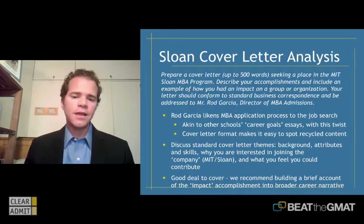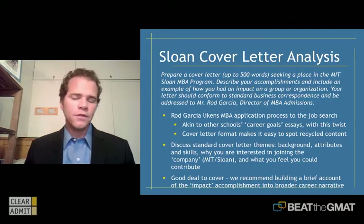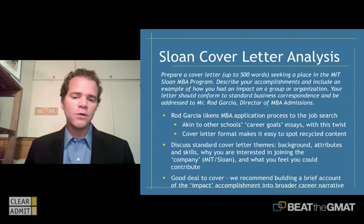Think of this in terms of what goes into a real cover letter when applying for a job. There are standard themes: a description of your background, some elaboration on your attributes and skills, and a section about why you're interested in joining the company. In this case, the company is MIT Sloan and the position is a place in their class. Think of it in those terms.